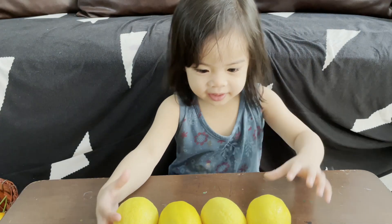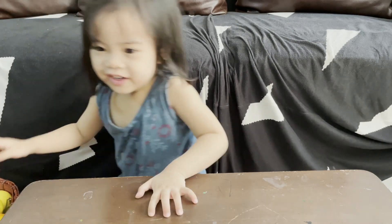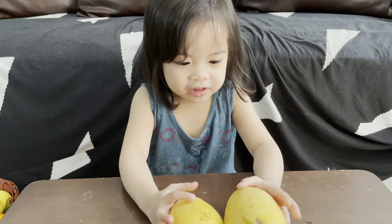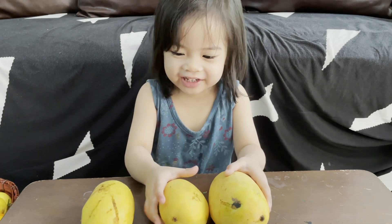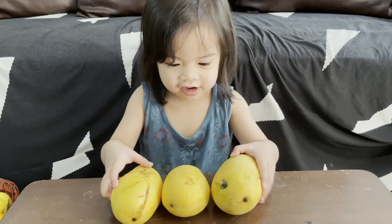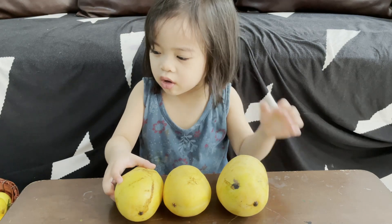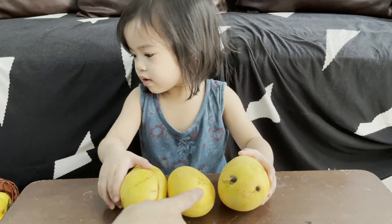Good job, Kaya! What's the last one? What's that? The mango! It's so heavy, right? What's the color of the mango? Yellow! You count the mangoes — touch it!